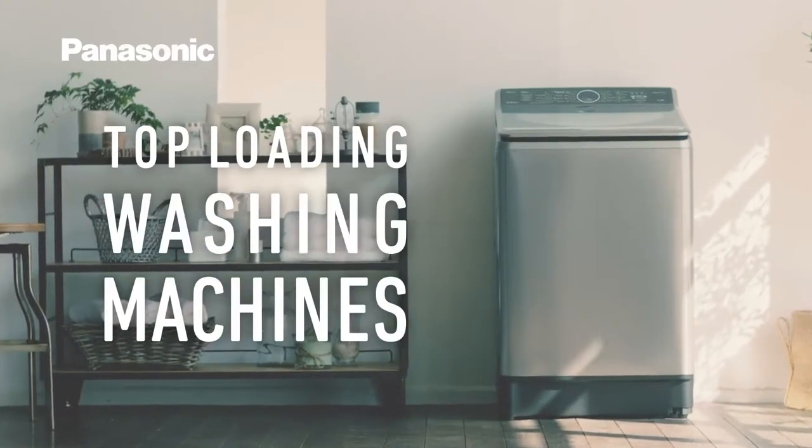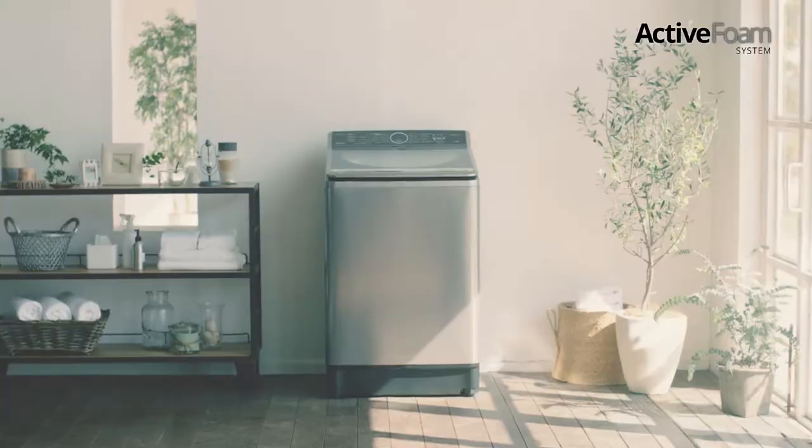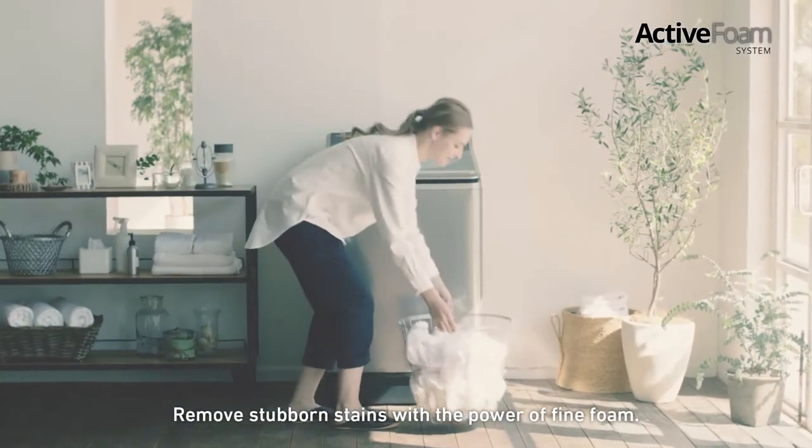New Panasonic top-loading washing machines. The active foam system removes stubborn stains with the power of fine foam.